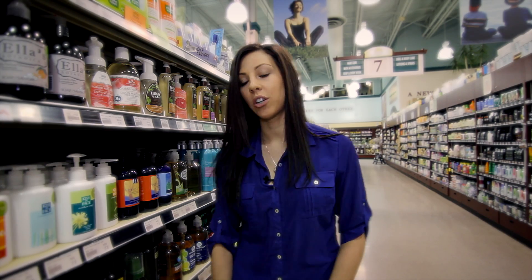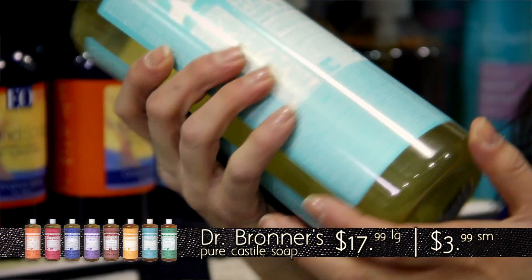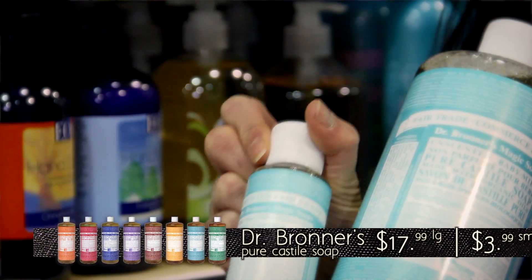My favorite is Dr. Bronner's. This one here retails for $17.99 and it's almost one litre. Or there's a smaller size, this one here, for $3.99.